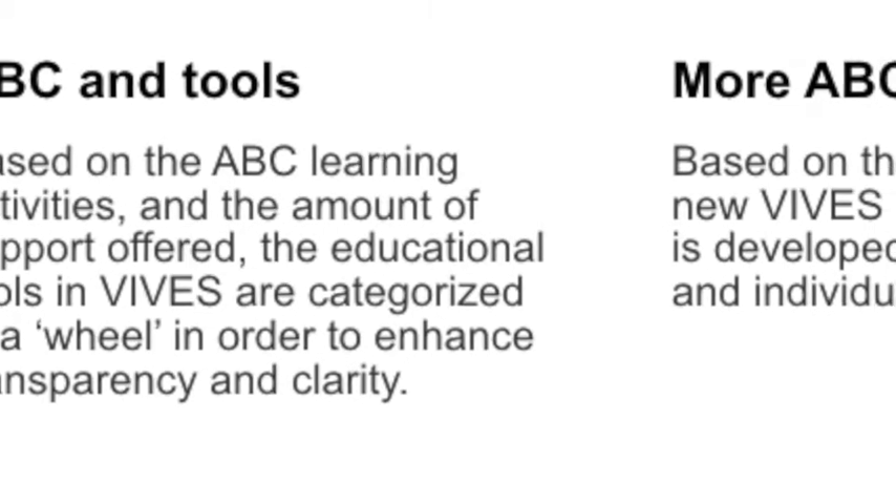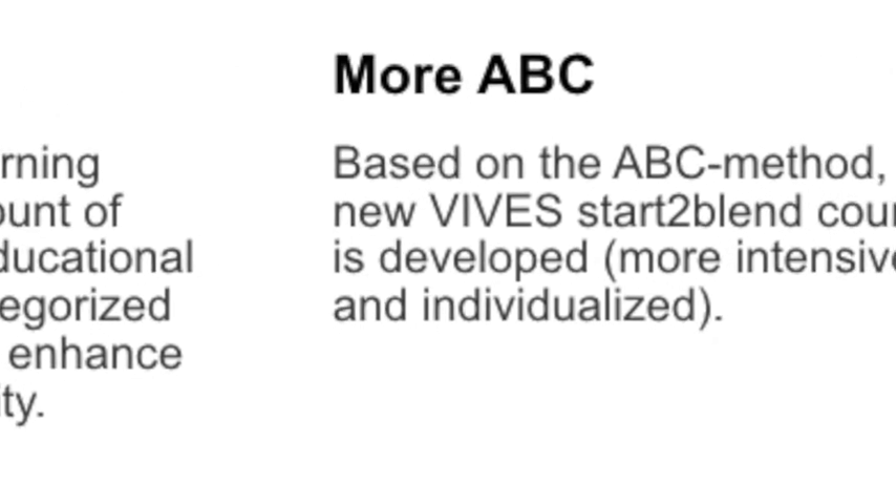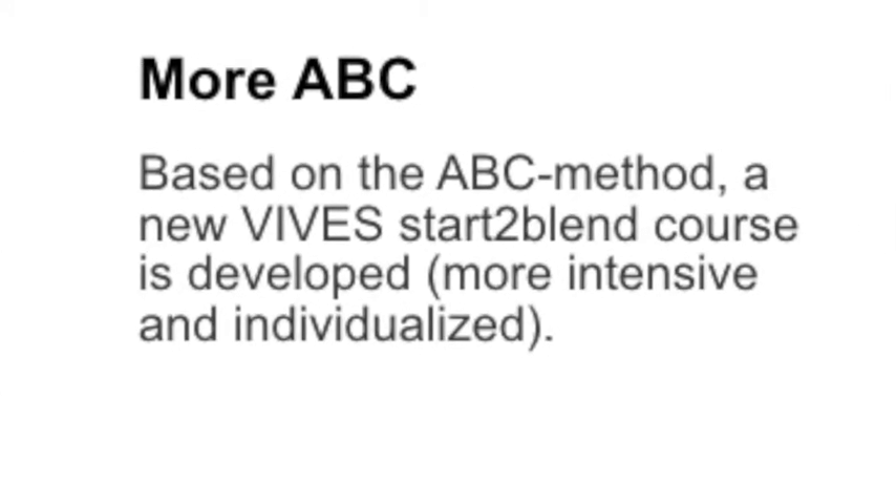This year we also have a new 'Start to Blend' course which is based on the ABC method but is more elaborated. Instead of one session we have three sessions, designed for teachers who want to work more in a blended way but have no experience with it and feel that a single session is a bit too little to really take action. It's enough to give inspiration but not enough to move to action, so we now have a tryout with a more elaborated course. It's not meant to replace the original — it has a different objective — but it is also based on the ABC method.